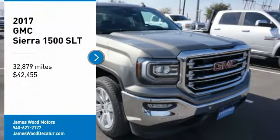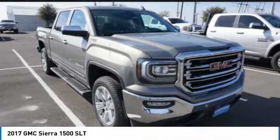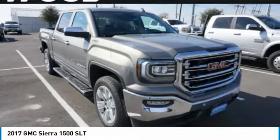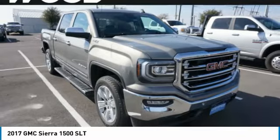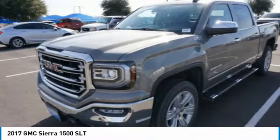Come test drive the 2017 Sierra 1500. The GMC Sierra is a full-size pickup with all the functionality you could expect. With multiple trim levels, the GMC Sierra provides a wide range of features for you to enjoy.